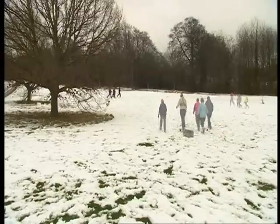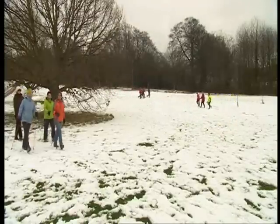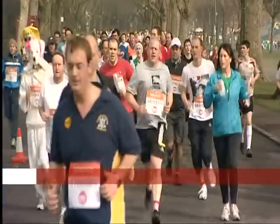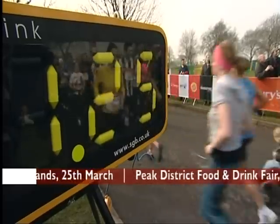The science says that Nordic walking burns 20% more calories than ordinary walking at the same speed. Another good way to get fit: the Sport Relief mile — there are plenty of events, so take part in the one near you.